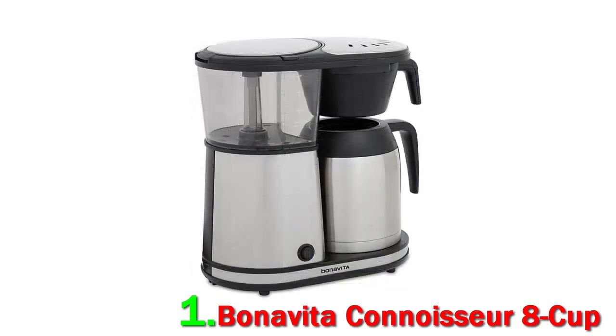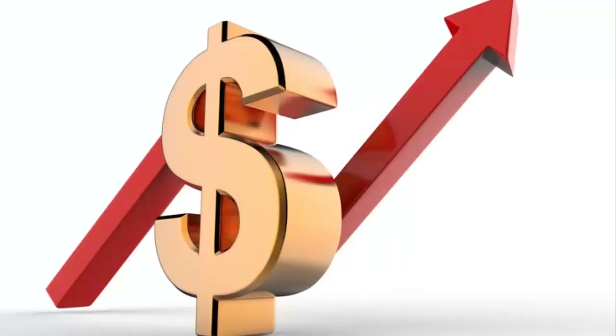It's compact, easy to use, and has few parts to clean. Its thermal carafe keeps contents hot for hours. Check out the description for more information and the latest price.